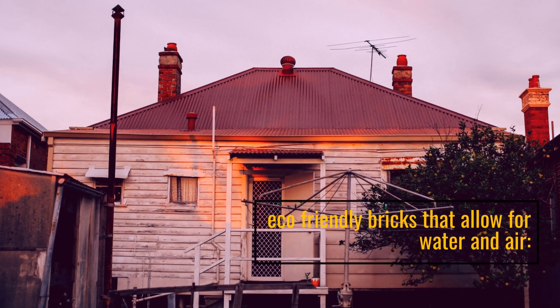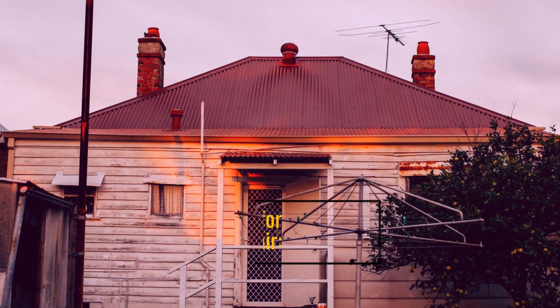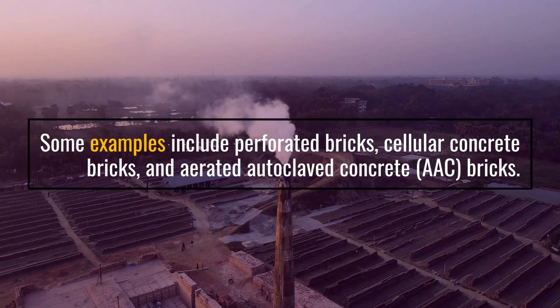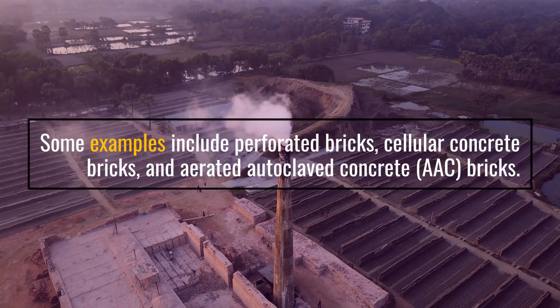Eco-friendly bricks that allow for water and air — some examples include perforated bricks, cellular concrete bricks, and aerated autoclave concrete (AAC) bricks.